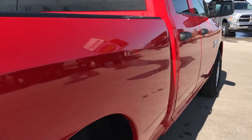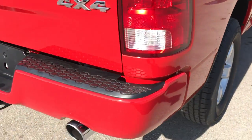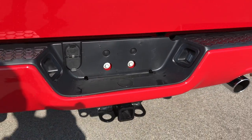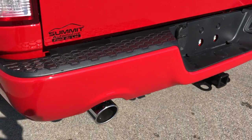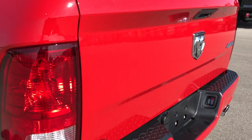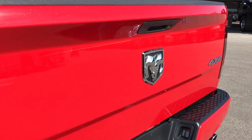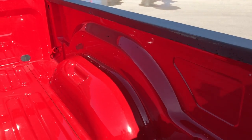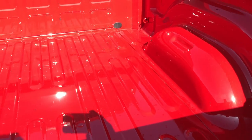We want to make sure we give the most accurate representation of the vehicle as possible so that when you do get here there are absolutely no surprises. Full towing package which includes receiver hitch, 4-pin and 7-pin wiring. The tailgate is in excellent condition as well — no dents, dings or scuffs. And it looks like the bed has hardly ever been used, very very clean, like new.